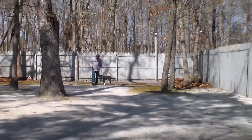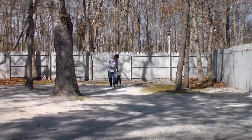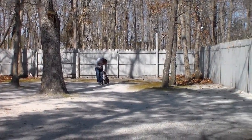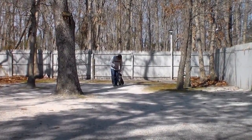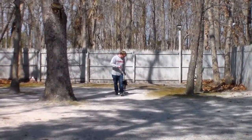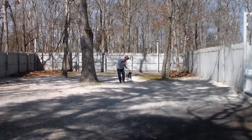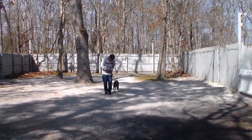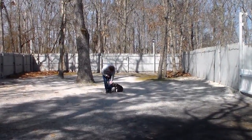They never ever forget their obedience training — that's the reason why we can guarantee our work, because we know that the dogs never forget their training. They can get a little rusty if they're not worked regularly, but they still don't forget. Now Rich is going to demonstrate the down from a heel position again.